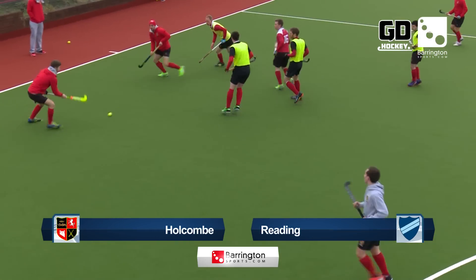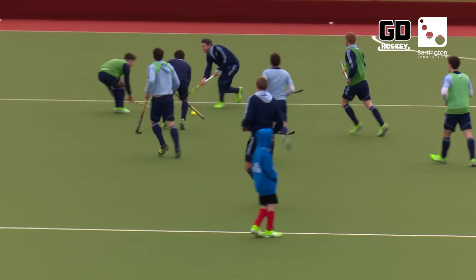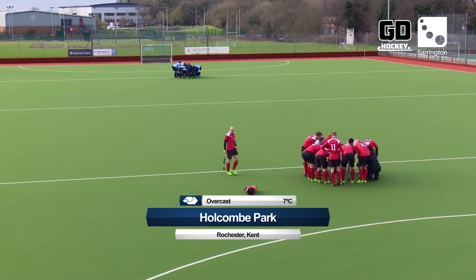Holcombe entertained Reading in round 13. The last time these two met back in October, they drew two all. Since then, Holcombe have won six of their last seven, while Reading have won five.